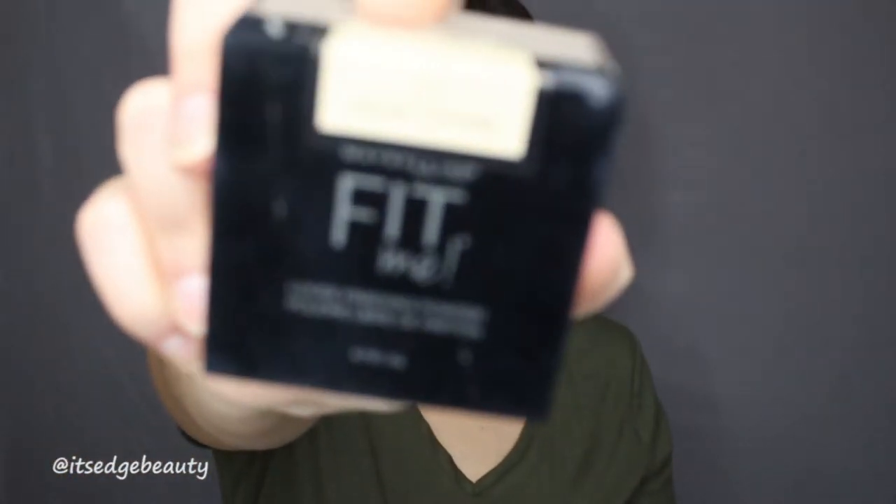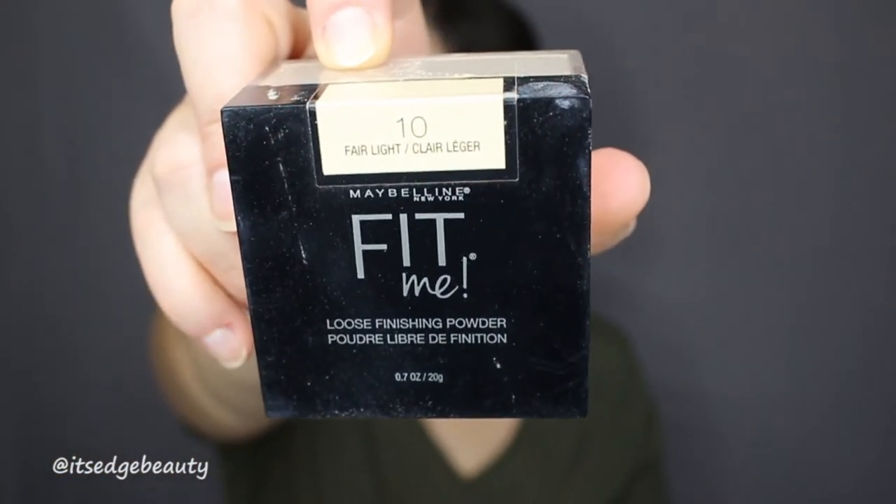I'm going to set that with the Maybelline Fit Me Loose Finishing Powder in the shade Fair Light. I'm actually not going to bake because I feel like this foundation is going to be a little bit drying. I'm just going to take my Morphe R10 and pat that in the areas that tend to get oily. I just don't want my face to look super dry, so I'm just going to pat the powder in with a brush.